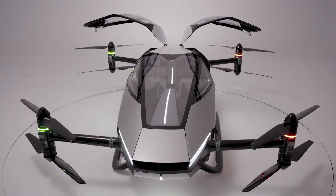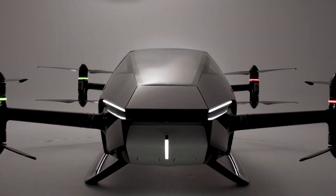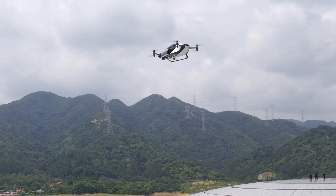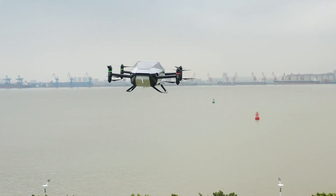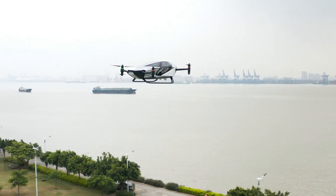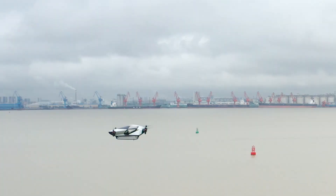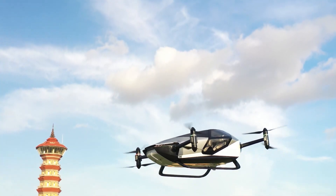Now let's turn our attention to the Xpeng X2. This Chinese-made flying car is turning heads with its futuristic design and high-tech features. The X2 is a vertical take-off and landing vehicle, or VTOL, meaning it can lift off and land vertically just like a helicopter — making it perfect for urban environments where space is often limited. The X2 is also impressively fast, capable of reaching speeds up to 88 miles per hour. But perhaps the most exciting feature is its autonomous capabilities: with advanced AI technology, the X2 can navigate independently, making it one of the few flying cars that truly brings us closer to a future of autonomous air travel.